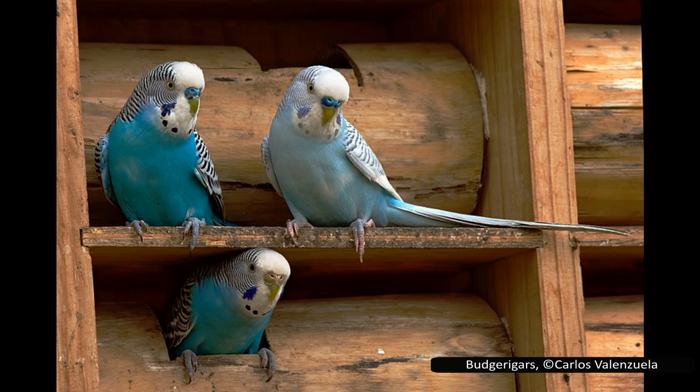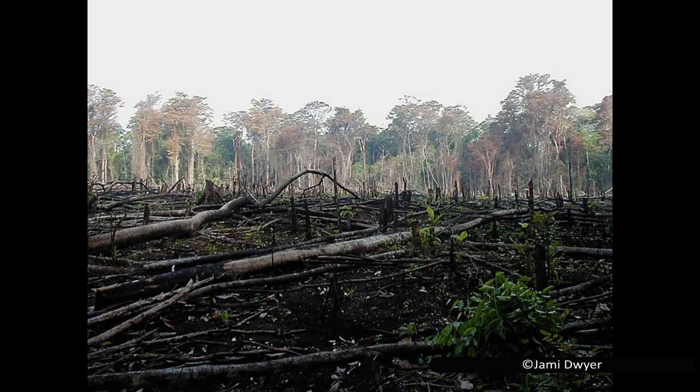Parrots are very desirable in the pet trade, partly for their bright plumage and partly for their ability to mimic human speech. This is unfortunately also one of the reasons many species are endangered in the wild. The other large threat to many parrot species is habitat loss, as the forests they rely on are logged for timber or cleared for farming.